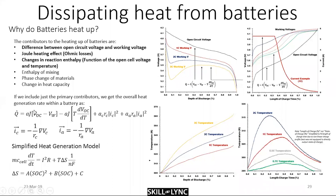The Bernardi equation highlights the major contributors to heat generation: the difference between open circuit voltage and working voltage, the change in reaction enthalpy (or change in OCV with temperature), and I²R losses in each electrode. There have been several attempts to simplify this model, but there are complex elements of endothermicity and exothermicity — for instance, when charging, part of the reaction can be exothermic and part endothermic, depending on the cell chemistry.